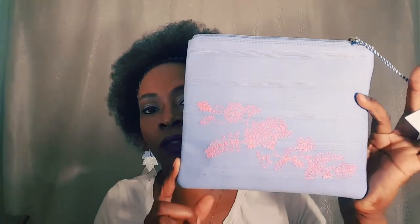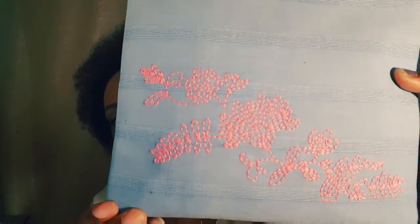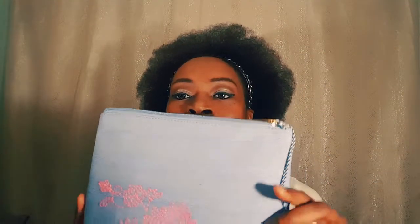First up on the clearance find is this little clutch. This was originally six dollars and I got it for $2.50. I also have the Ulta Beauty Wide Awake Eye Brightening Kit.